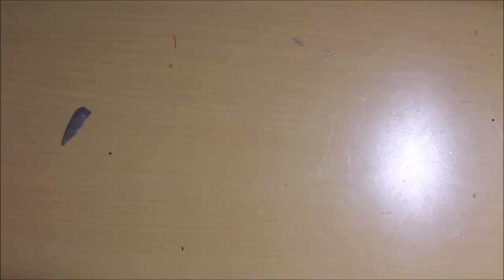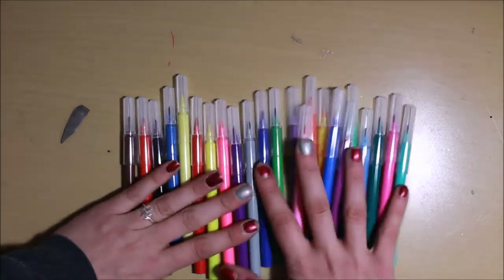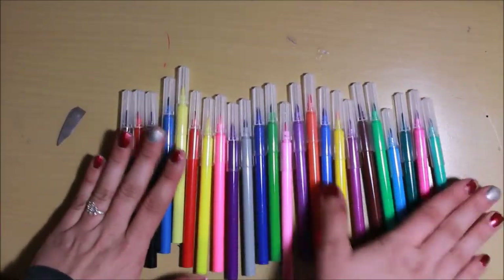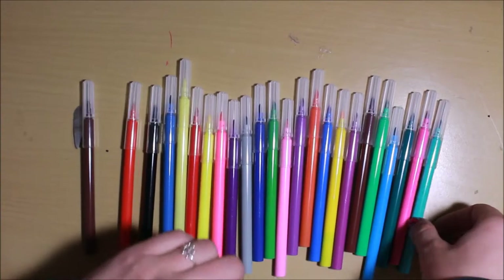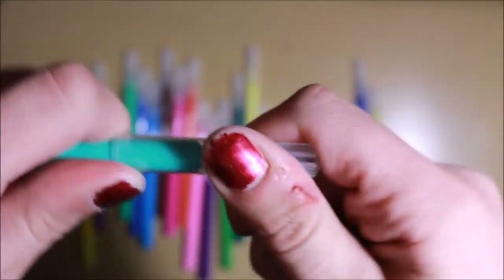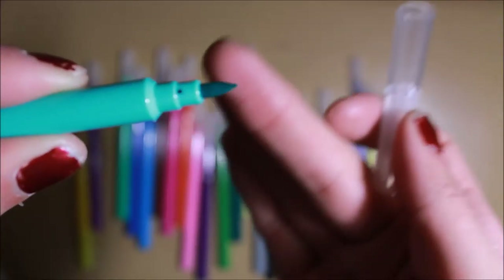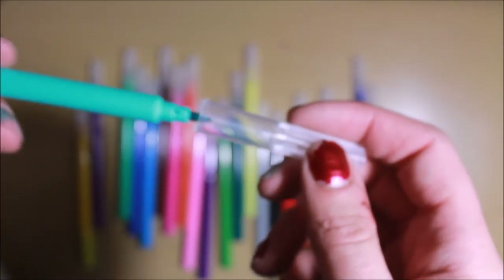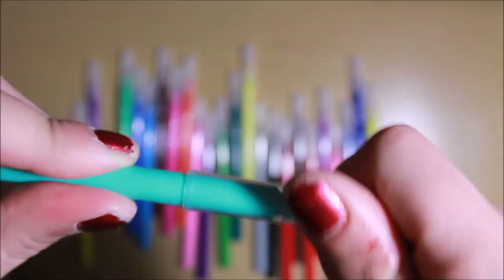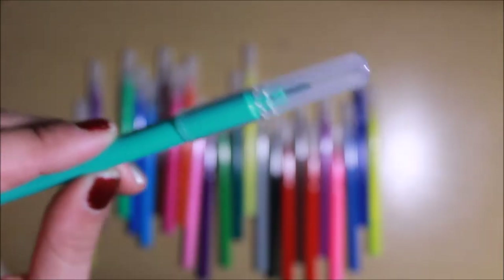I also got a marker set while I was there — all different colors. It said they were brush markers but when you look at the tip, they're more of a felt tip and not really brushy. I practiced writing with them last night and I'm not super thrilled, but maybe with more practice I'll get better with them.